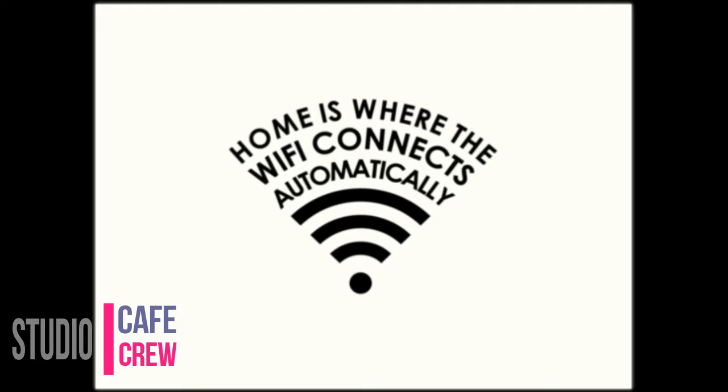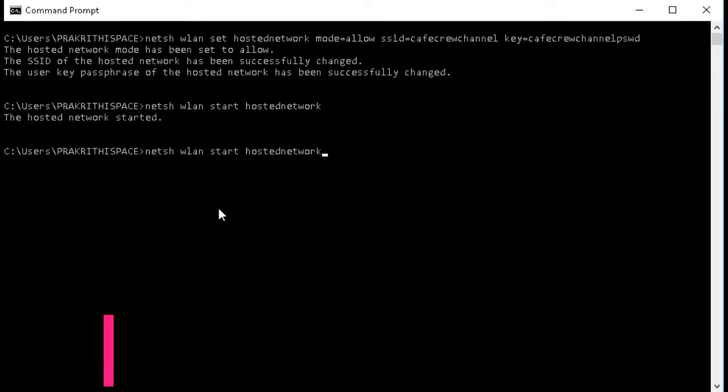Your Wi-Fi hotspot will be broadcast and other devices will be able to connect to it. If you want to stop broadcasting your Wi-Fi hotspot, simply use the stop hosted network command.